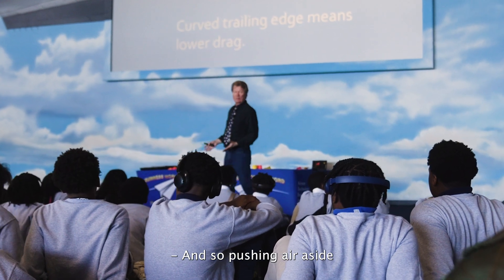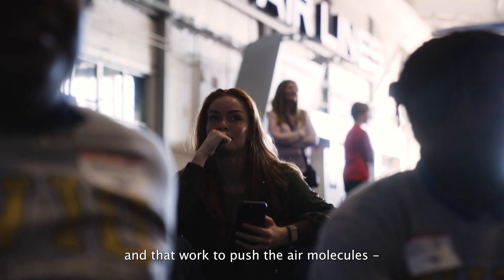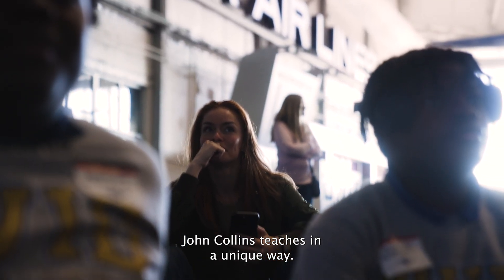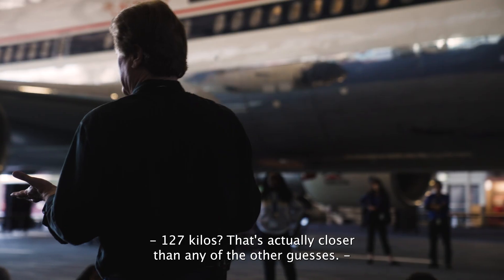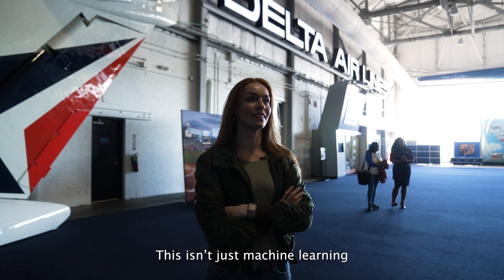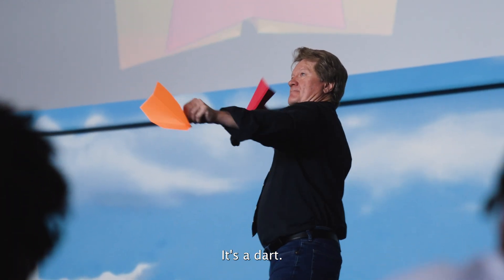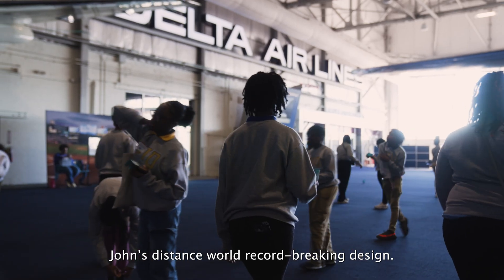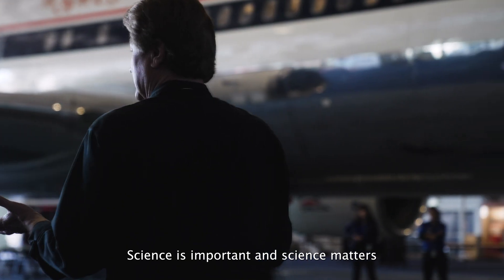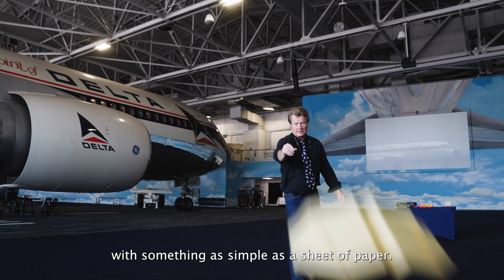John teaches in a unique way, making aerodynamics cool. Pushing air aside to slip through it actually takes more work than you might imagine, and that work to push air molecules is real science. Students were soon following along to John's distance world record-breaking design. Science is important, science matters, and you can do science yourself with something as simple as a sheet of paper.